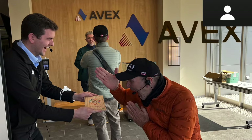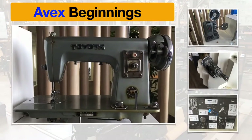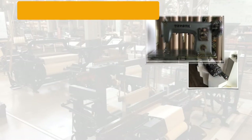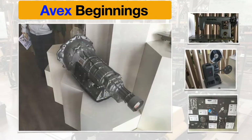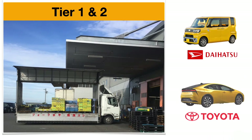Welcome to AVEX. AVEX is an amazing company that got its start in the textile industry. Their first products were for sewing machines, and from there they went into the film industry, and then into the automotive and transmission industry. Today they're a tier one supplier to Daihatsu and tier two to Toyota.